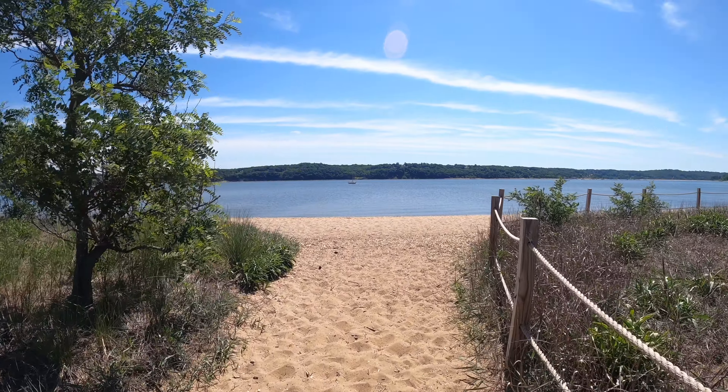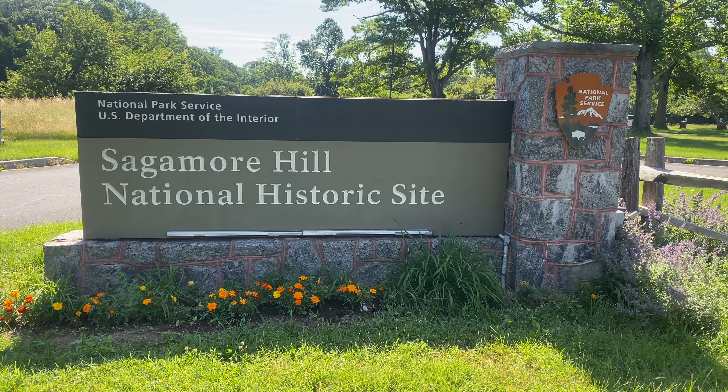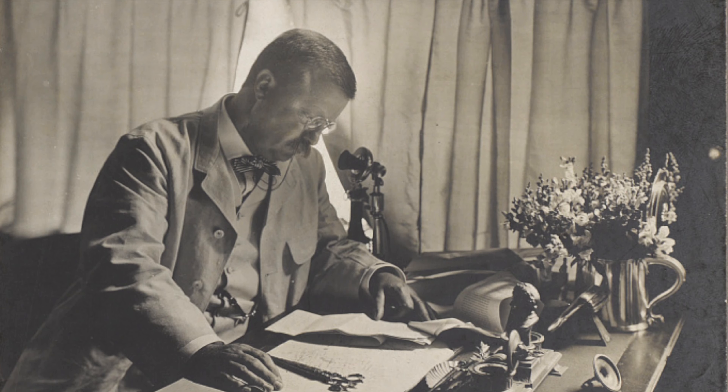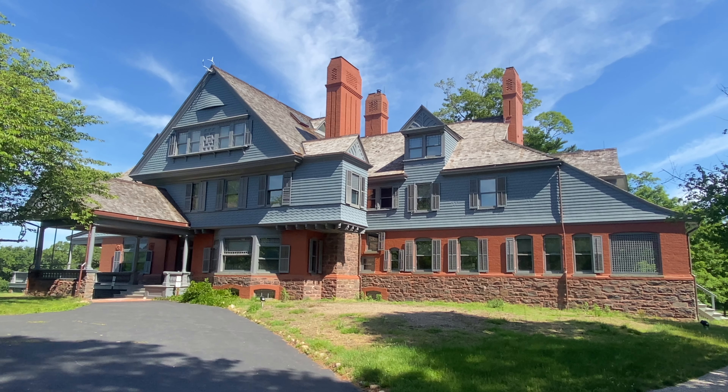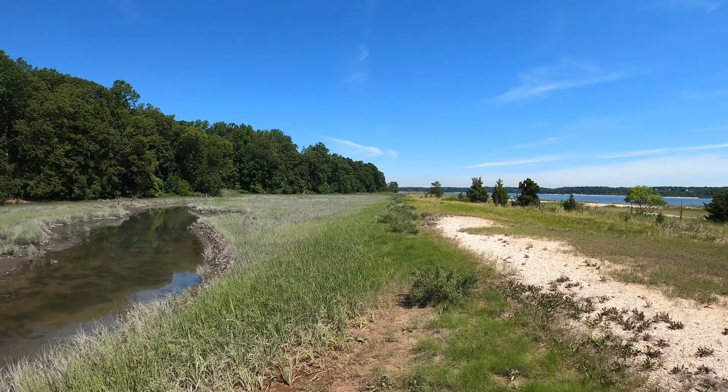Today we're going to take you on a walking tour of Sagamore Hill National Historic Site, the former home and grounds of President Theodore Roosevelt, where you'll see cool historic buildings, salt marshes, and beaches.